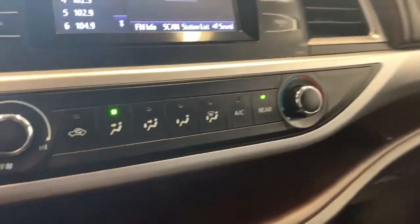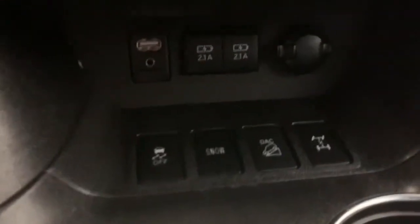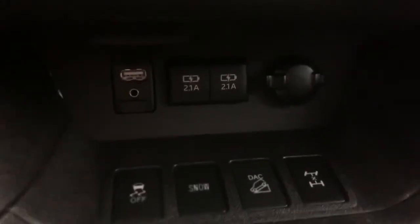The climate control here is also able to control the rear climate as well. Down here we have three USB ports, auxiliary input and a 12 volt input.